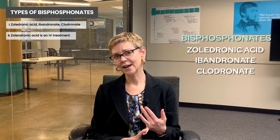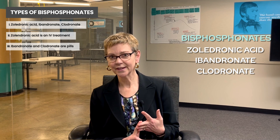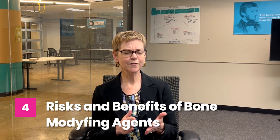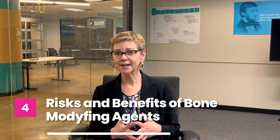Zolendronic acid is an IV treatment. Ibandronate and clodronate are pills, and the recommendation is that you take them for two to three years. Now, that's not for everybody. You may prefer a more minimalist approach, or if your risk of recurrence is quite low, the benefit to you of additional therapy is going to be low.